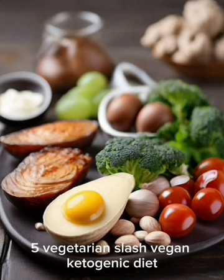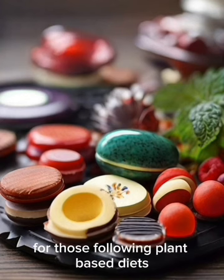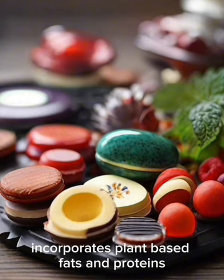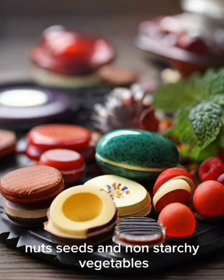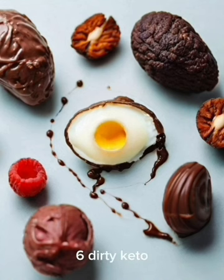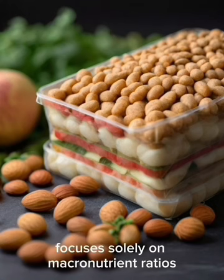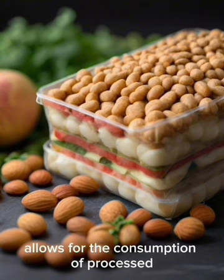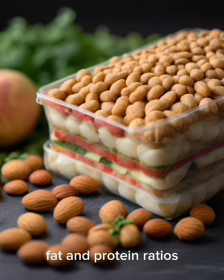5. Vegetarian/Vegan Ketogenic Diet: Adapts the keto principles for those following plant-based diets, incorporating plant-based fats and proteins such as avocados, nuts, seeds, and non-starchy vegetables. 6. Dirty Keto: Focuses solely on macronutrient ratios without considering food quality, allowing for the consumption of processed and low-quality foods as long as they fit the carb, fat, and protein ratios.